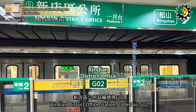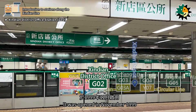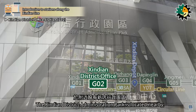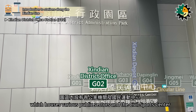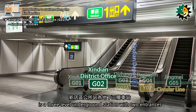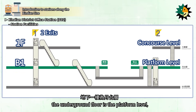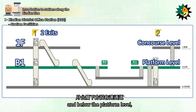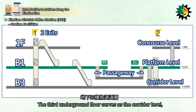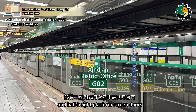Xindian District Office Station, coded as G02, is located on Section 1 of Beixin Road. It was opened in November 1999. The station has one exit that leads to the Joint Development Building. The Xindian District Administration Park is located nearby, which houses various public sectors and the civil sports center. Xindian District Office Station is a three-level underground station with two entrances. The first floor is the concourse, the underground floor is the platform level, and below the platform level, there is a passageway for passengers to choose their desired direction. The third underground floor serves as the corridor level, allowing passengers to switch exits.